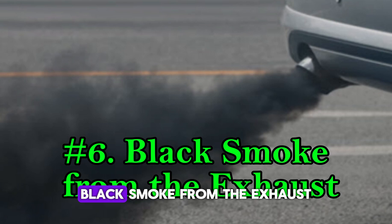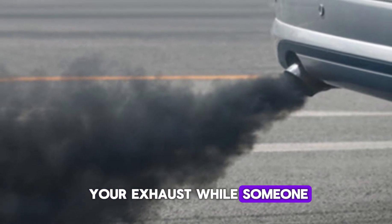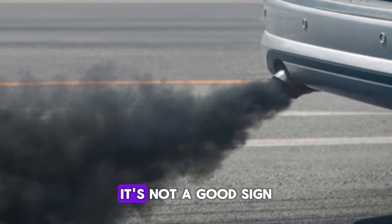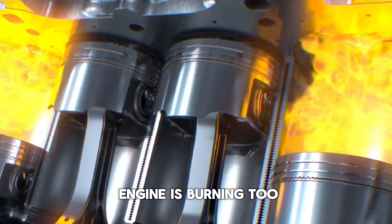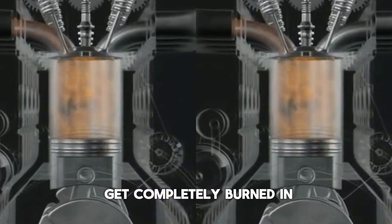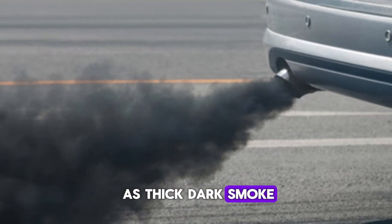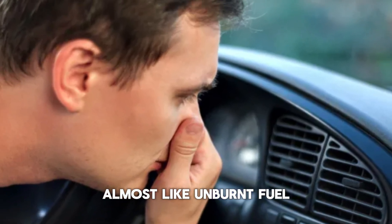Number 6: Black smoke from the exhaust. Take a look at your exhaust while someone revs the engine. If you see black smoke puffing out, it's not a good sign. This usually means your engine is burning too much fuel, which can happen if a fuel injector is leaking. The extra fuel doesn't get completely burned in the combustion chamber, and what's left exits through the exhaust pipe as thick, dark smoke. It might smell strong too, almost like unburnt fuel.